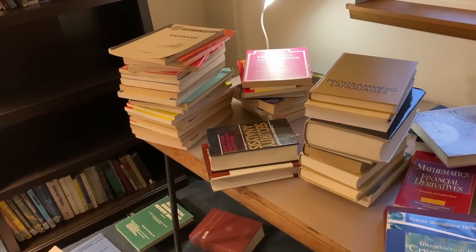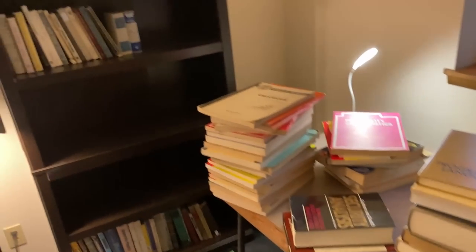In this video, I thought I would just show you what I've done so far. Let's start by looking at the books we have here on the shelf.